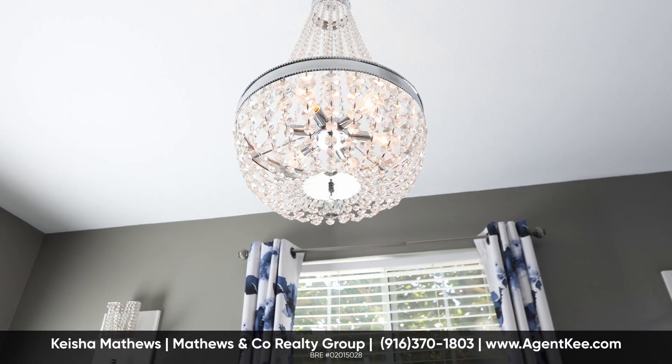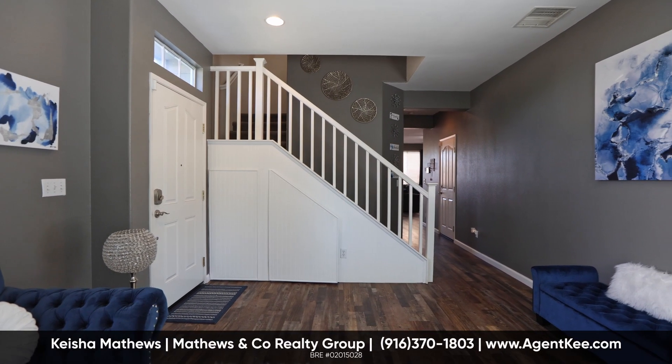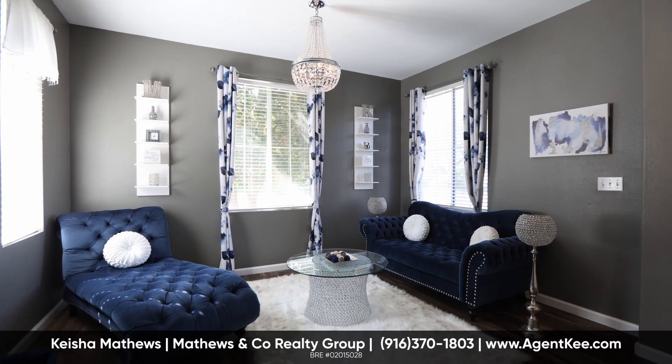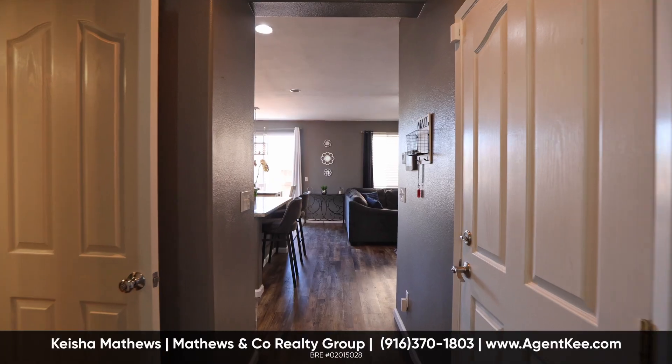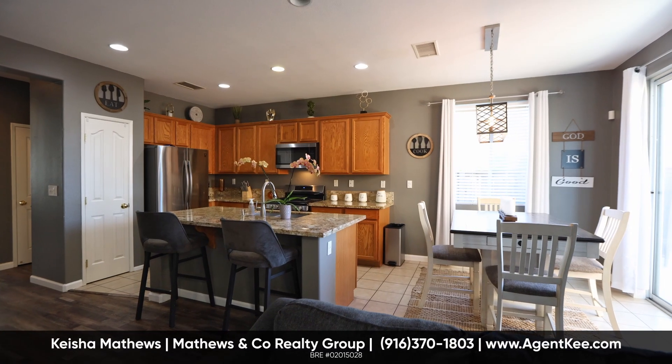Step inside to a world of contemporary elegance. The sleek waterproof laminate flooring, freshly laid in 2022, guides you seamlessly through the downstairs space. The kitchen radiates luxury with pristine granite countertops.